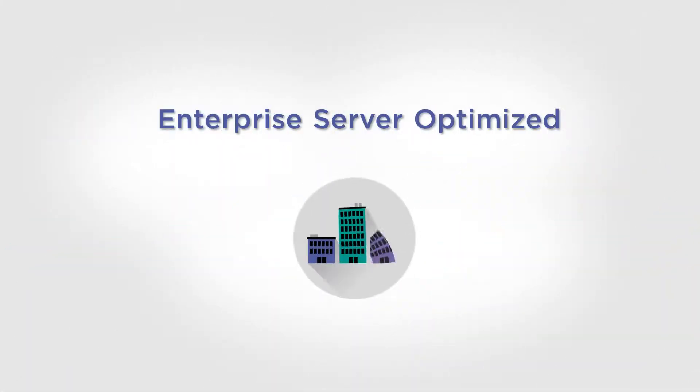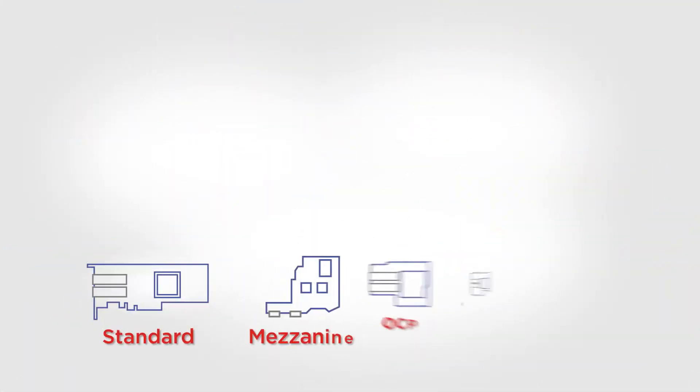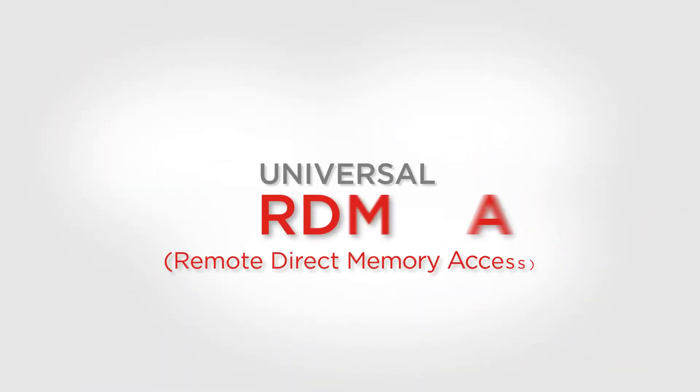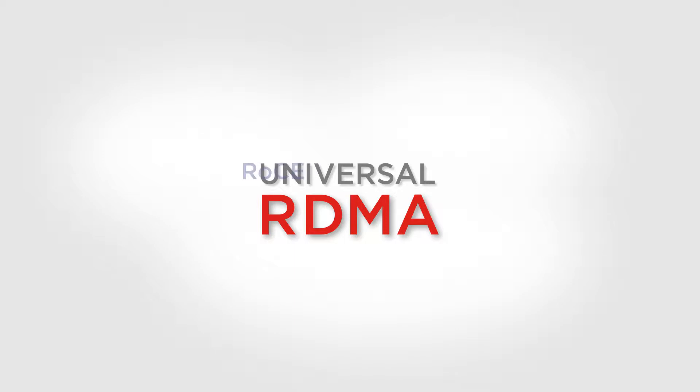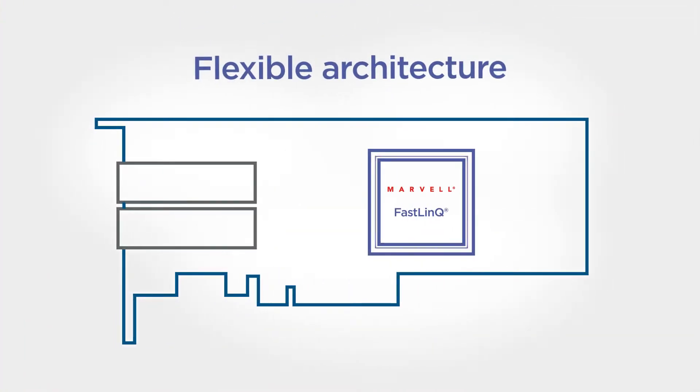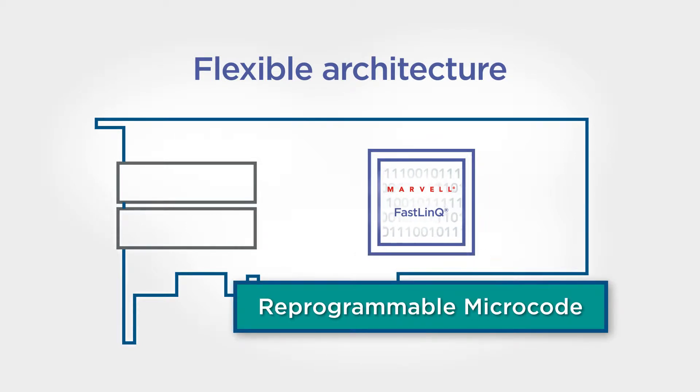It's enterprise server optimized for the full range of form factors and operating systems you're using or planning to use. Universal RDMA lets you select the appropriate protocol for the workload. Flexible architecture means quick adaptation to new technologies.